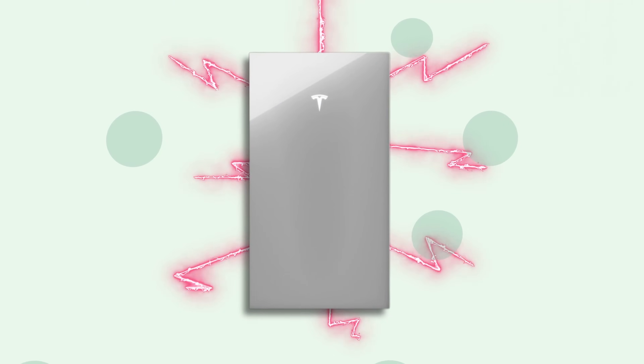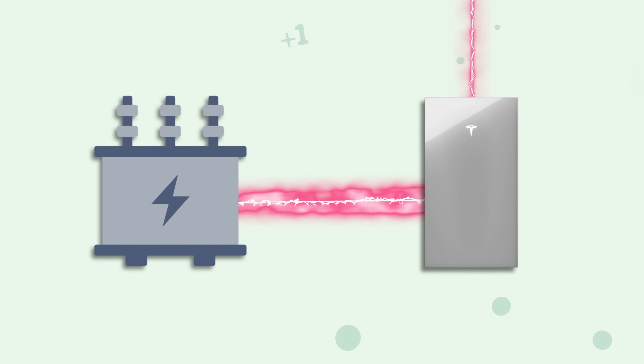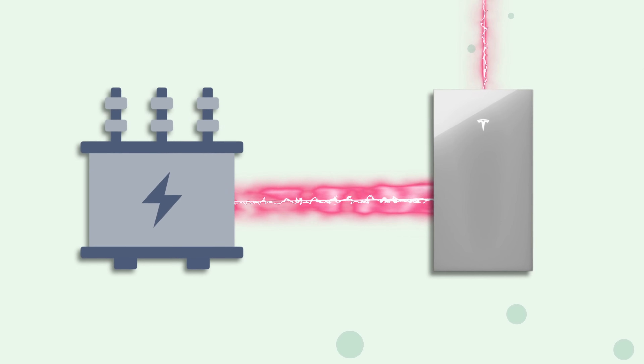This is especially important if you live in an area with less consistent sunlight or if you want backup power for emergencies. In some cases, if your system is producing more energy than even your batteries can store, that extra energy may be sent back to the grid — and that can get you credits or a reduction on your monthly electricity bill. Win-win.